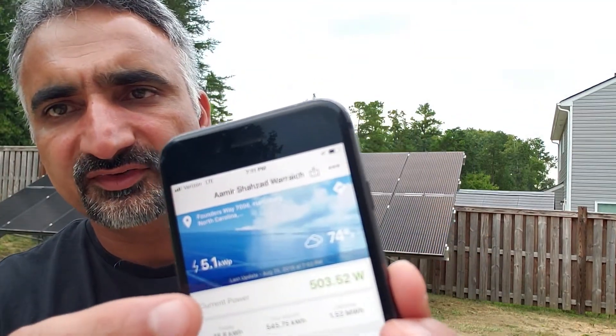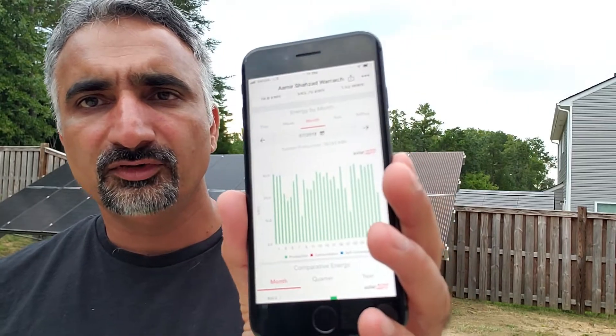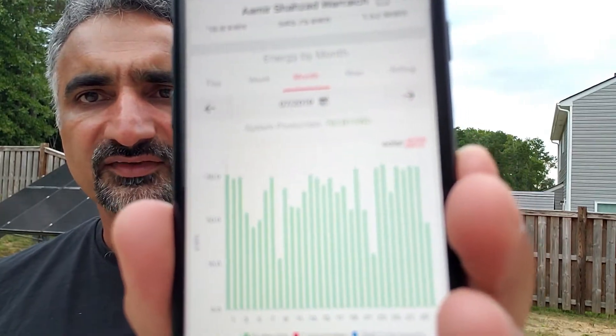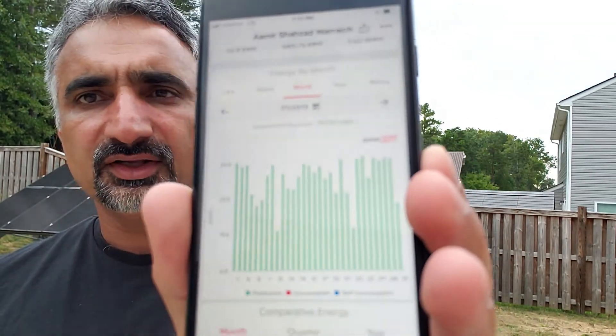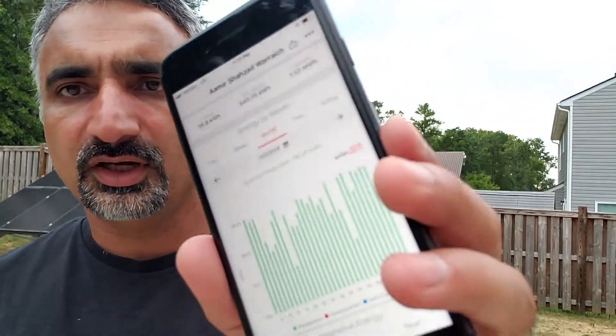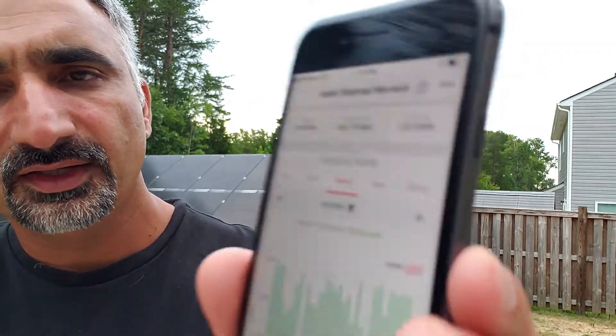There are 18 panels and this is called a 5.1 kilowatt-peak system — 5.1 KWP. Here we have the whole graph for the month of July. You can see on some days it is generating around 30 kilowatt hours and on some days around 20. On total, it generated 787.81 kilowatt hours — so about 800 kilowatt hours.